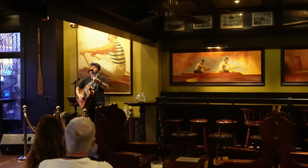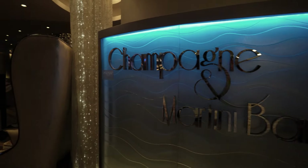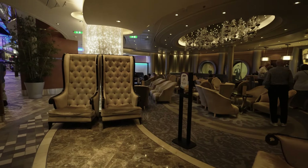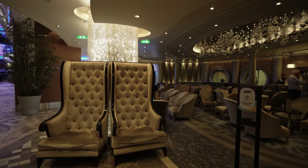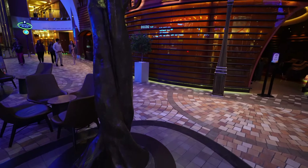If champagne is what you want, the Champagne and Martini Bar is there for you. With more of an upscale, rustic view, it is a quiet space for great conversations and enjoying each other's company.